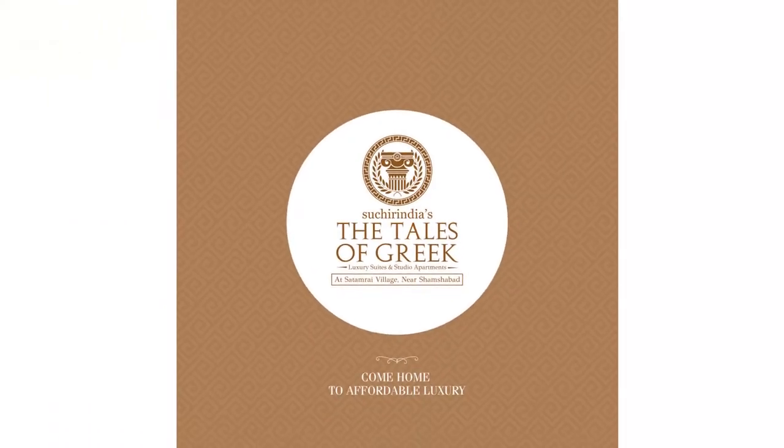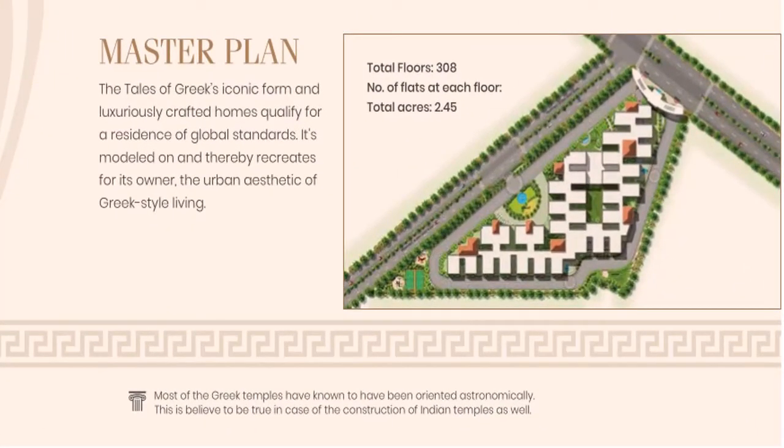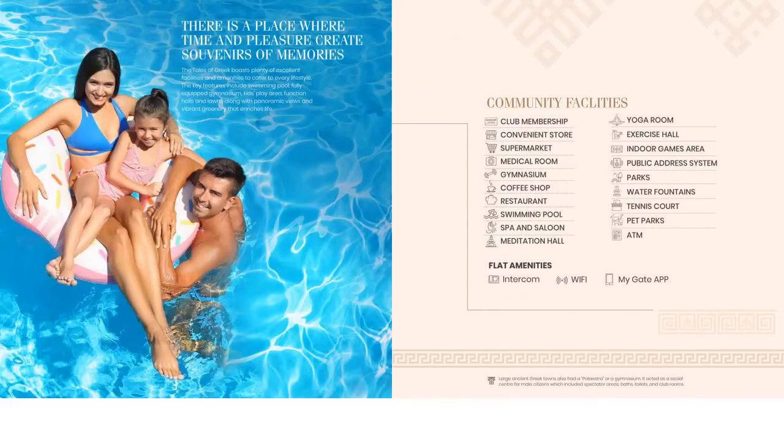This is a Gated Community Project spread across 2.45 acres with 328 flats. The flat sizes are 800 SFT and 945 SFT. This project offers high-end amenities.